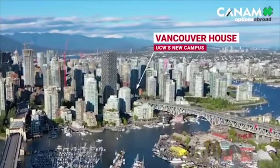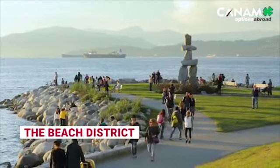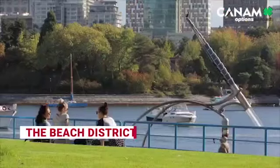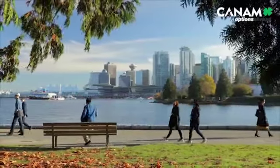We're standing in the heart of downtown Vancouver. Vancouver House is the core of a new waterfront neighborhood called the Beach District, just steps away from parks, beaches, and the Vancouver seawall — the world's longest uninterrupted waterfront path.